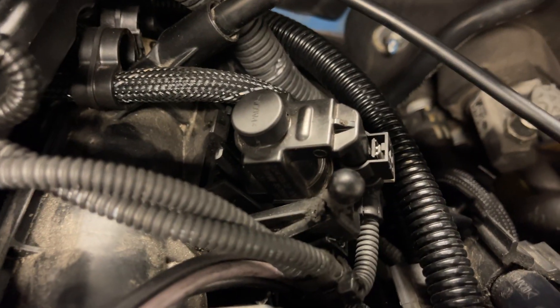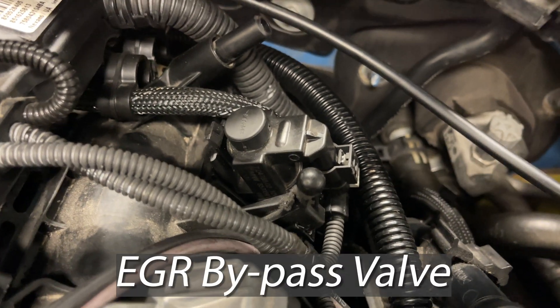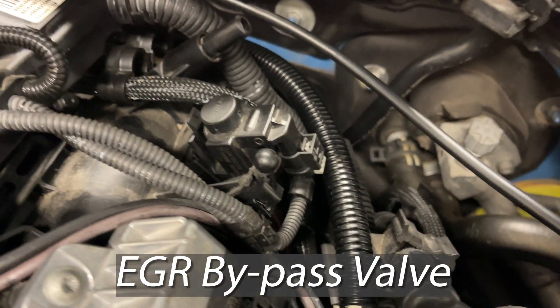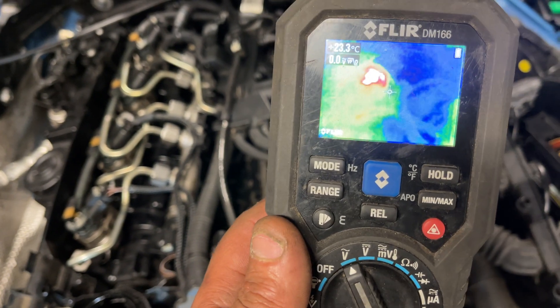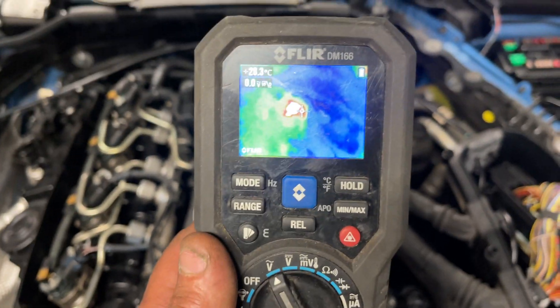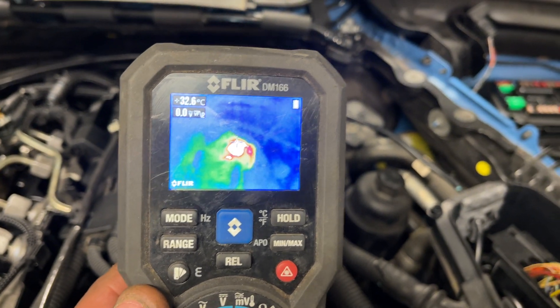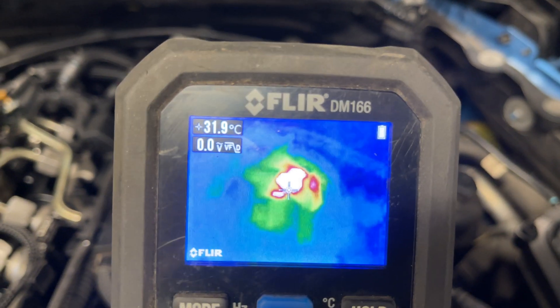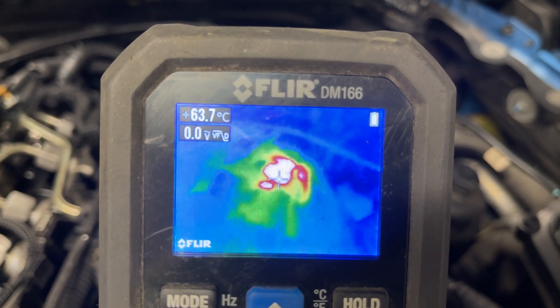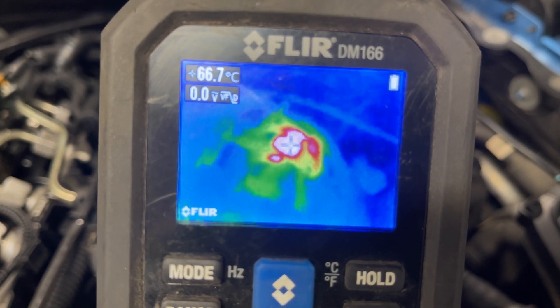Another thing that gets super hot is this solenoid — I believe it's for the cooling side of the EGR. There are some vacuum lines there as well. This engine is cold and there's a hot spot there. Let me check the temperature — that's about 70 degrees, 66 degrees. Super hot on a cold engine.